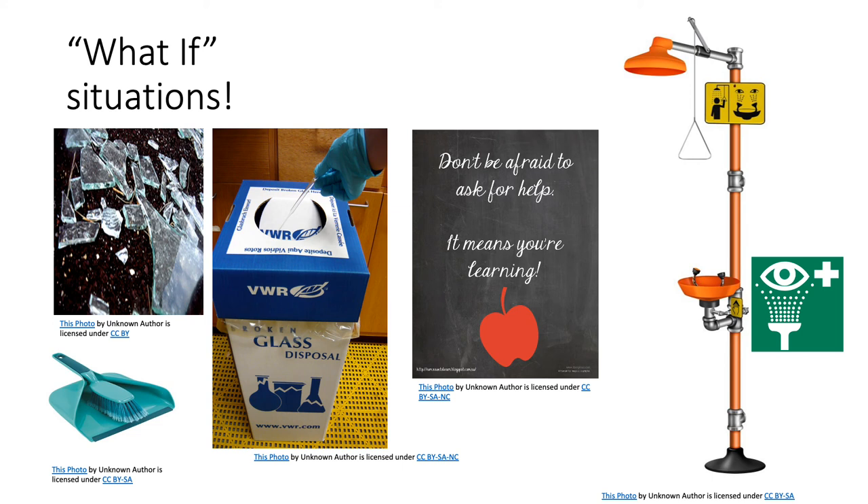Also, make sure you are aware of where your lab exits and fire alarms are. Be sure to read all fire alarm and safety signs and follow the instructions in the event of an accident or emergency. Ensure you are fully aware of your facility's building evacuation procedures. Make sure you know where your lab's safety equipment — including first aid kits, fire extinguisher, eyewash stations, and safety showers — is located and how to properly use it. And most importantly, don't be afraid to ask for help. It means you are learning. Your instructor is there to teach you. Ask if you need to.